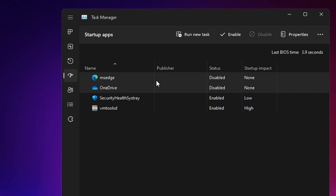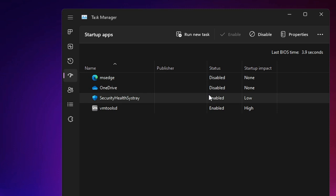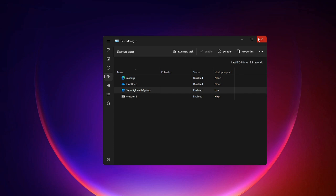For example, Microsoft Edge and OneDrive — if they're enabled on your end, right-click on them and choose Disable. Do the same for all applications listed here. Once done, you can close it.